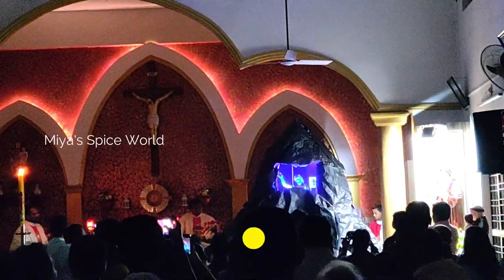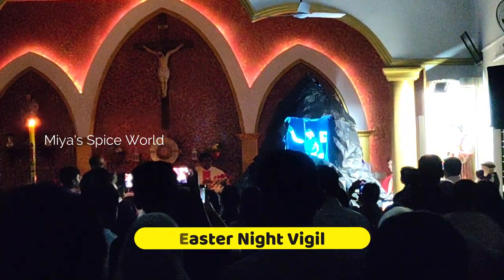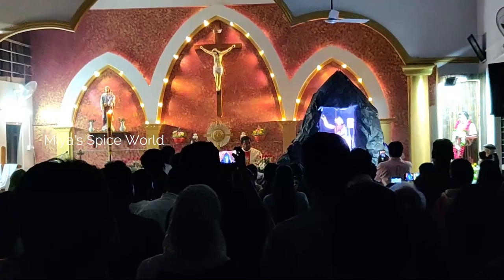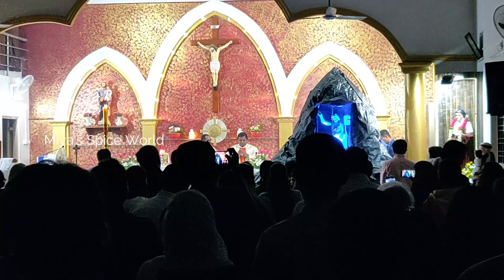Like every year, this year too we went for Easter night vigil. It was a wonderful celebration in the church with Jesus' resurrection beautifully depicted. The youth in the church had taken a lot of effort to recreate it. The mass went on till 1am.